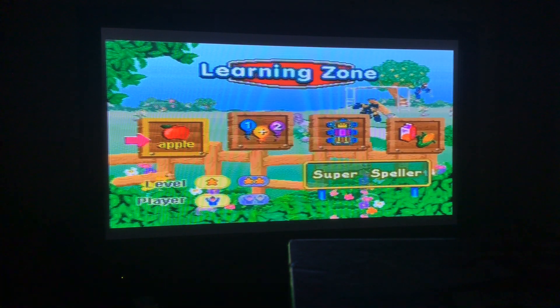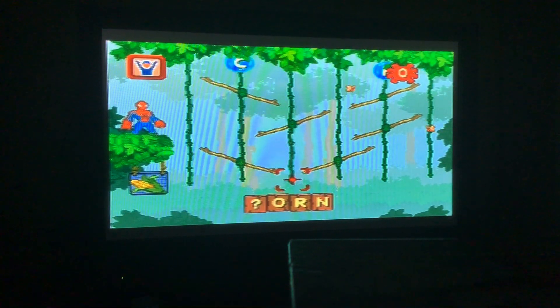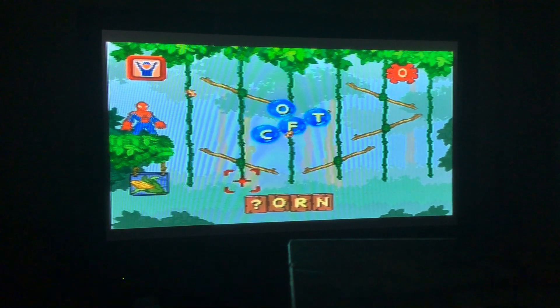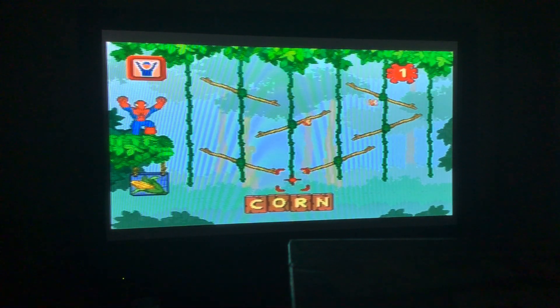We're going to start off with Super Speller, where Spider-Man, Spider-Girl and Wolverine are high up at the treetops. It's like a Safari Showdown, basically. So it's all about spelling, just like Safari Showdown. We're starting off with the beginning letter, and the first letter is C — it spells the word 'corn'!